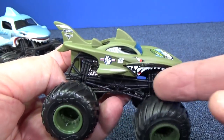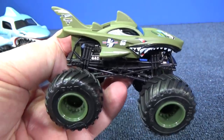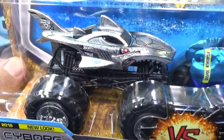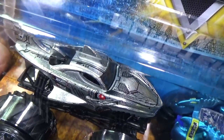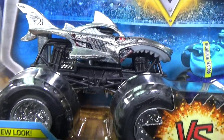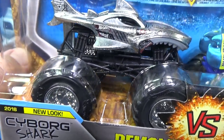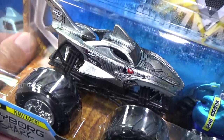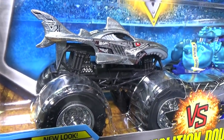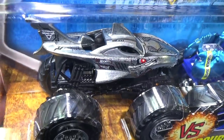But guess what? There's a new one after this — check this one out. Cyborg Shark! Look at him. It looks awesome, definitely scary. I don't know who's more scary — Megalodon or Cyborg Shark. Have you been going to the Monster Jam events? Have you seen this truck? I have not seen it at an event — I haven't gone in a couple years. But it looks pretty good.